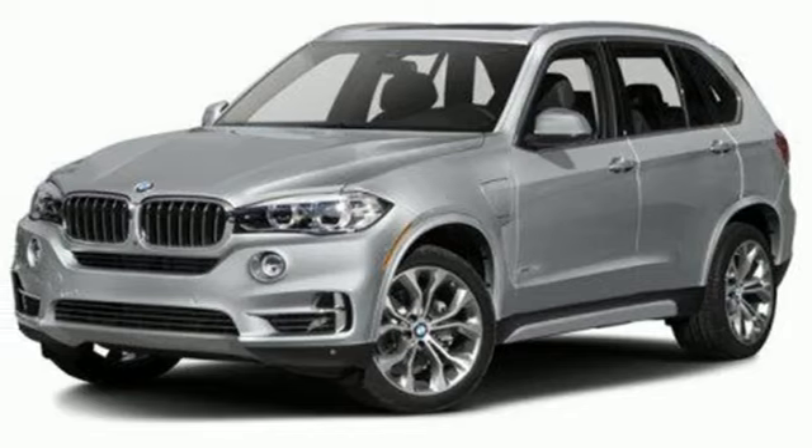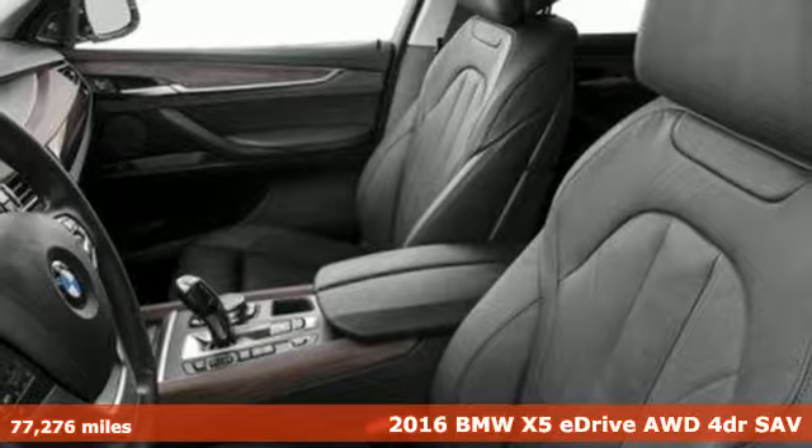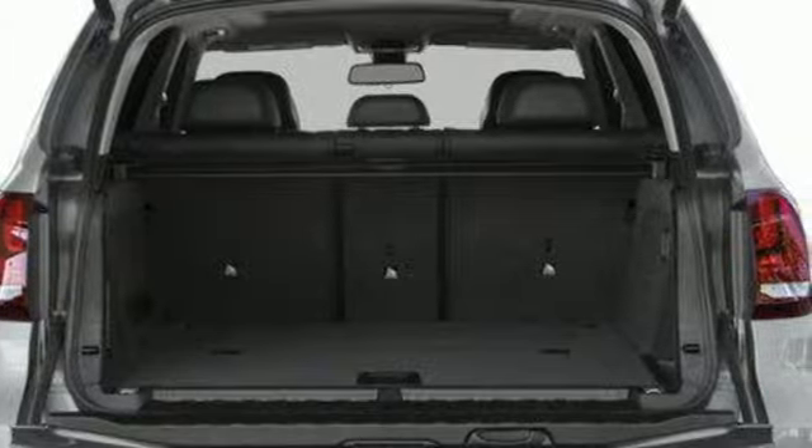Here's a 2016 BMW X5 eDrive. It takes luxury and you to new heights, leaving less of a footprint behind. Plus, it offers an exciting list of features.